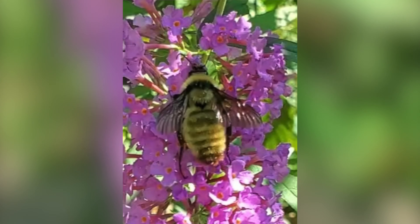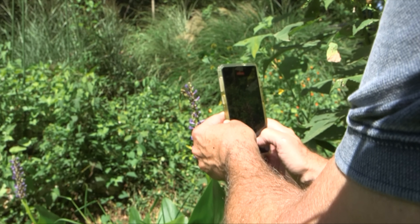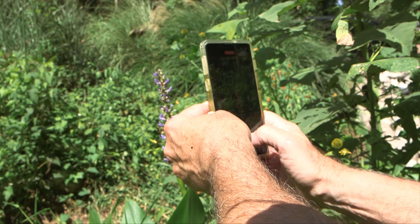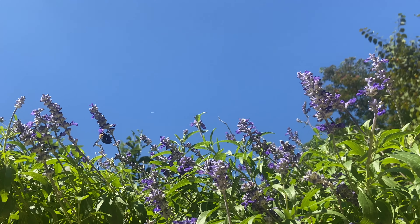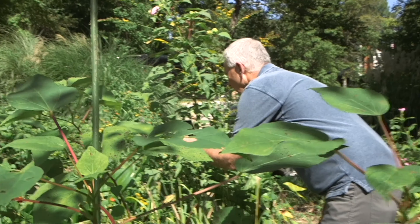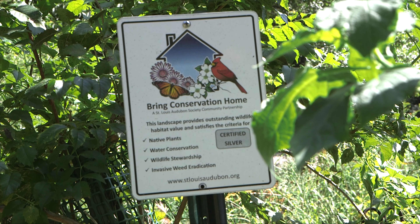Ned uploads the photos to a research-based program called the Shutterby Citizen Science Program. Shutterby uses the iNaturalist app to identify bees in the St. Louis metropolitan area. Ned is a trained citizen scientist in the Shutterby Project.